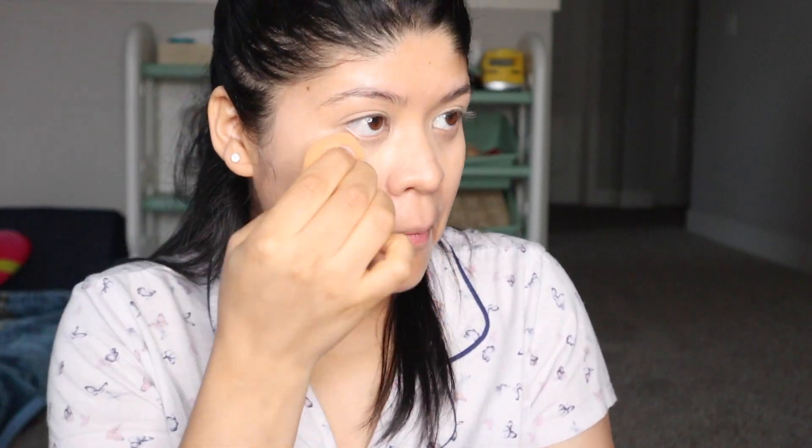I'm going to use this beauty blender sponge to apply the foundation. Let's try it out — it really matches my skin well.